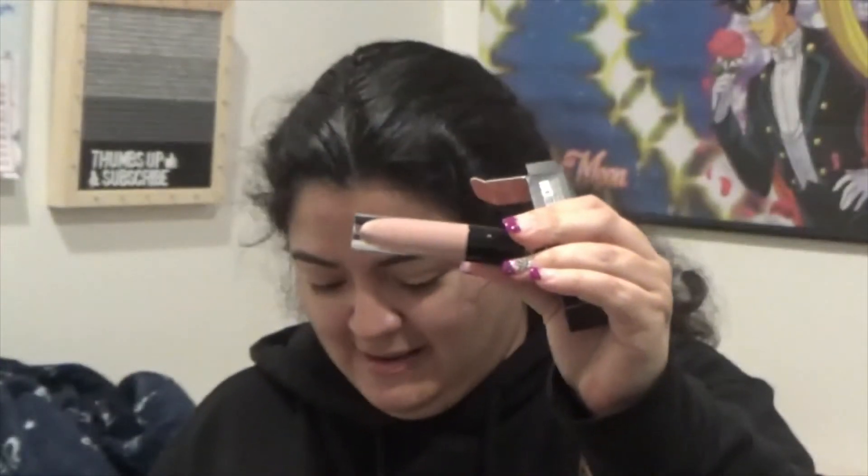Next up is the iconic gloss in the shade Scandal. One thing I don't love is that they wrap everything in plastic — please don't do that. But this is pretty, I'm going to keep this one. The lip gloss retails for ten dollars. Here's the swatch — Scandal. Keeping that. I'll put the eyelash cleanser in a giveaway as well since I already have one.